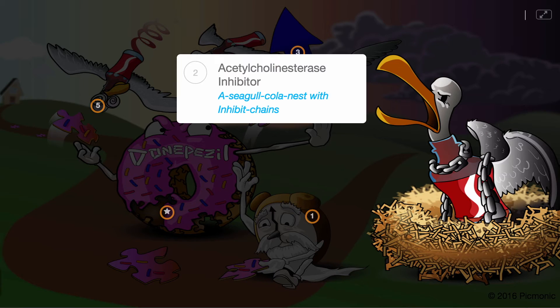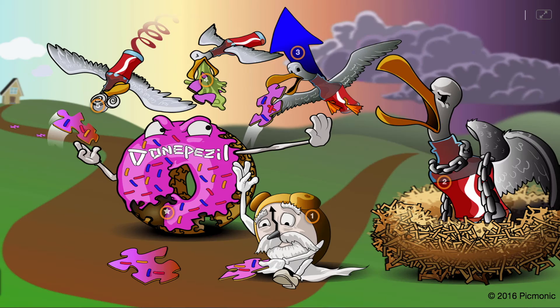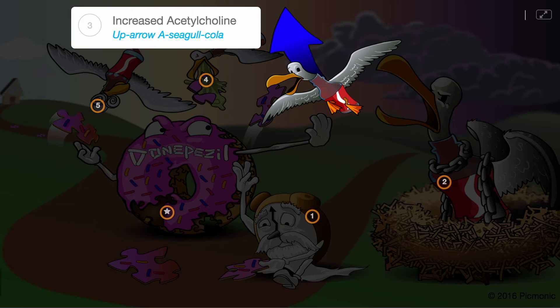Dinepezil works by acting as an acetylcholinesterase inhibitor, shown by acetylcholinest with inhibit chains. Because of the decreased breakdown of this neurotransmitter, there is increased acetylcholine, shown by the up arrow on a seagull cola.